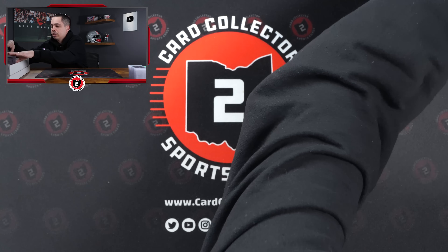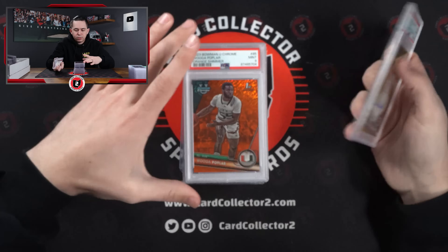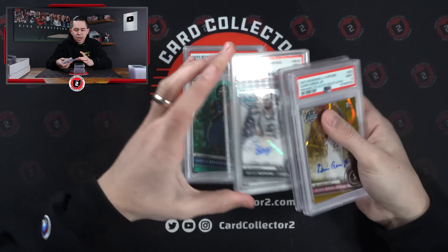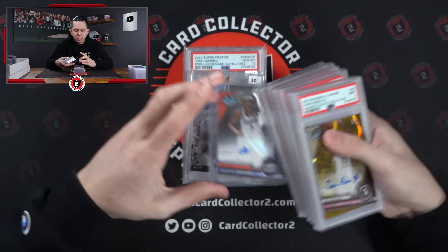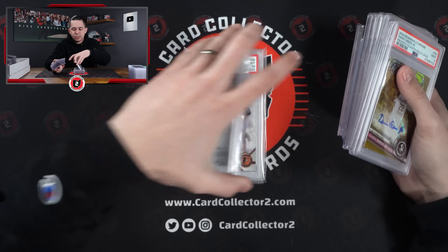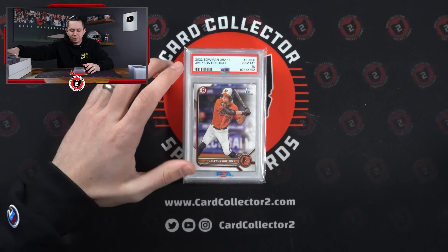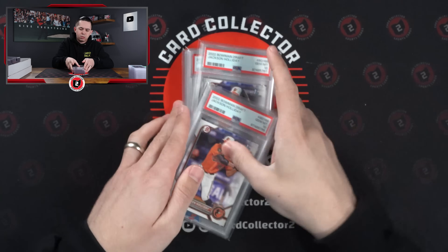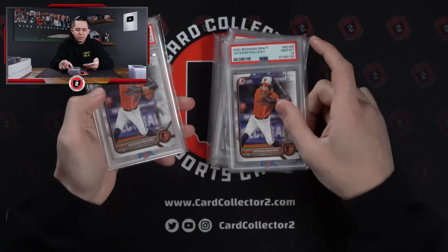Definitely some more. Some more random stuff. More Tyrese Proctor. Hopkins. Aaron Bradshaw. Angel Reese. Aaliyah Edwards. Earl Campbell. J-Ram — sells really well in Columbus — out of 25, PSA 10. Then I think... one, two, three, four, five, six, seven — seven Jackson Holliday Bowman 10s.